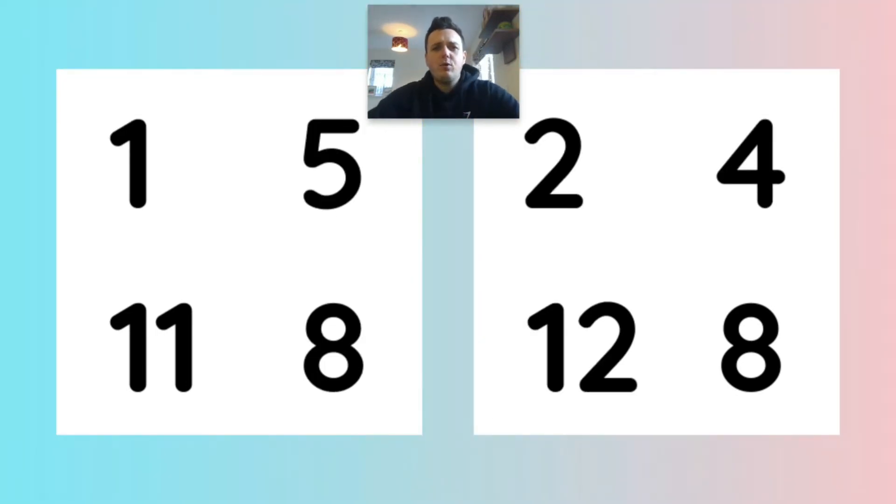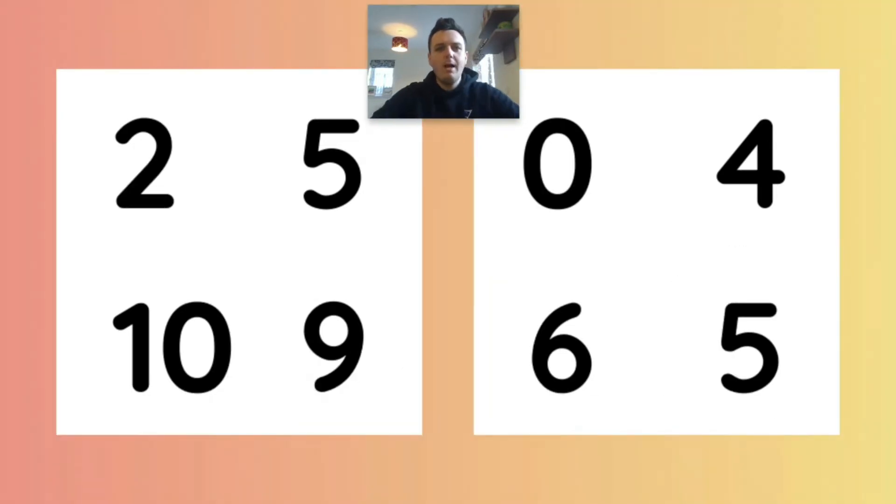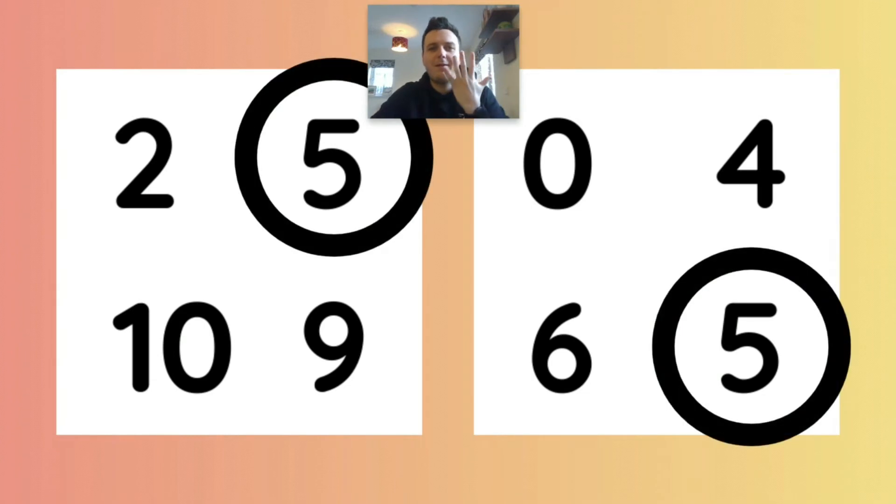I wonder which numbers are the same. That's right, it's number eight. I wonder which numbers are the same. This is an easy one — it's number five.